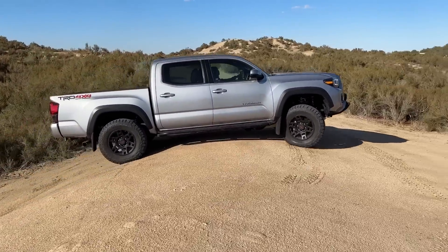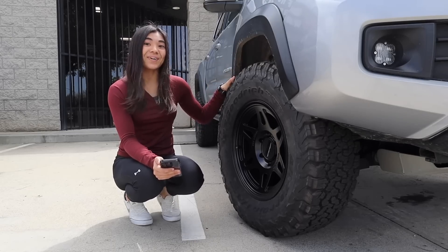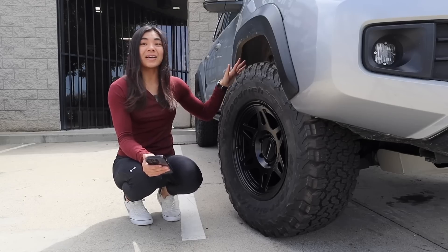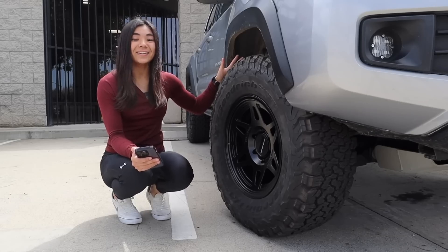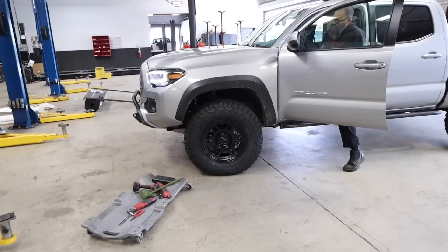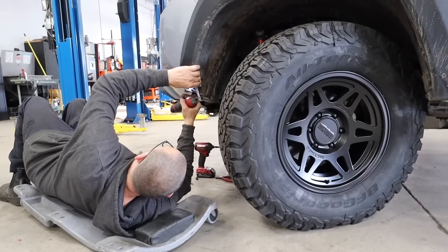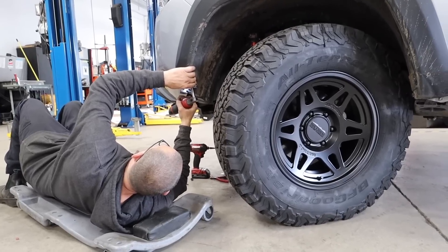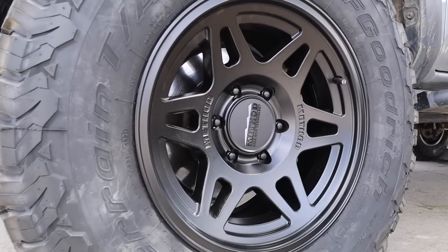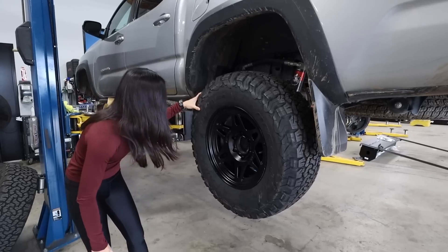Most of you guys who watch my channel are also Tacoma owners, and the topic of 285 size tires is a really big one in our community. While they're not giant tires or anything, they are a pretty big step up from the stock tire size and fitting them can be not too bad, sometimes a little challenging, but definitely doable. There were some minor things we had to do to get these to fit, but the zero offset on the Method wheels does help prevent rubbing on turns compared to a wheel with a negative offset, which is one of the reasons I went with these in the first place.